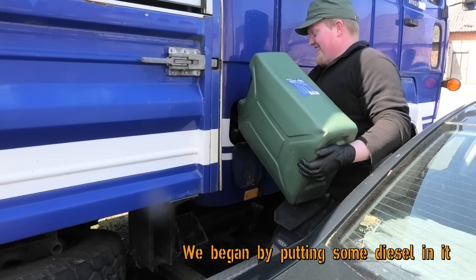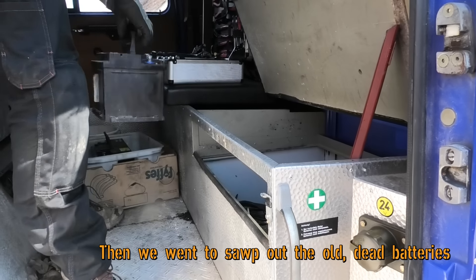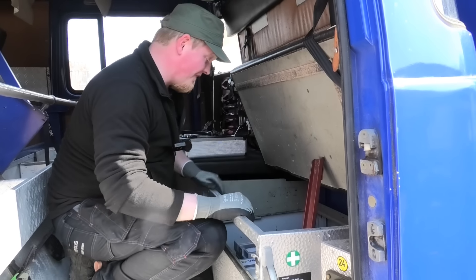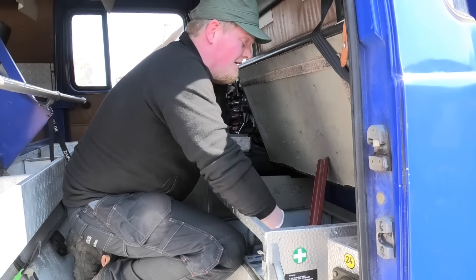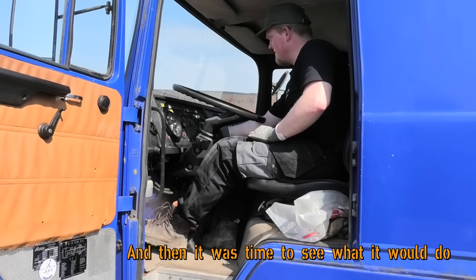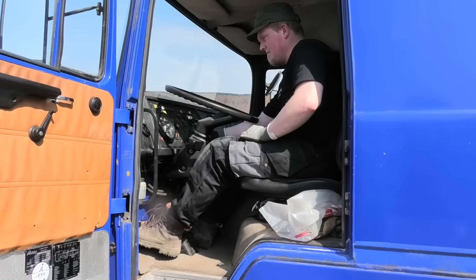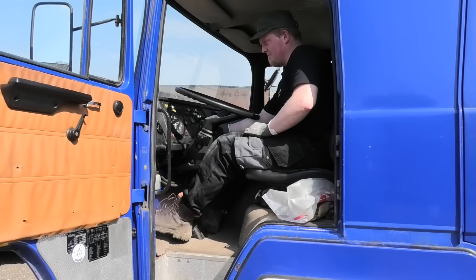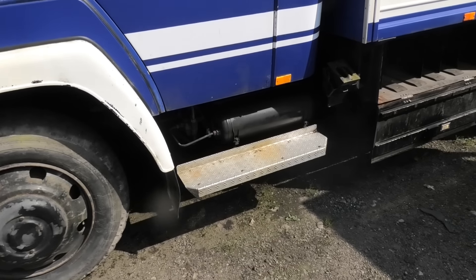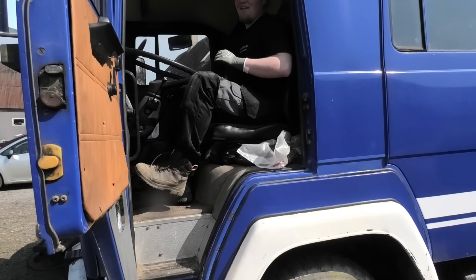It's parked a little bit close back here. They also told us that the batteries were dead, and I can believe that — they looked very old and there was absolutely no power. So a good thing we brought our own. Let's see what happens. It does sound like it has some air in it.